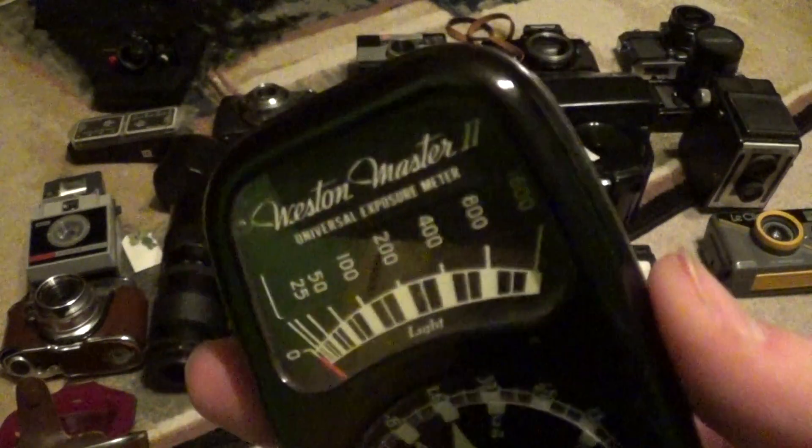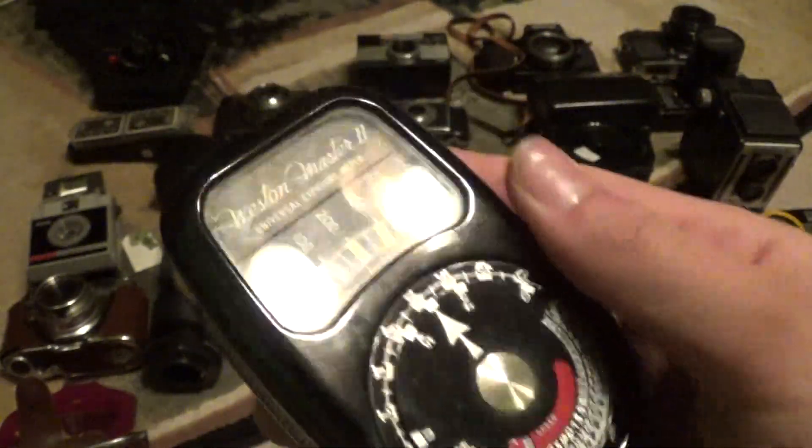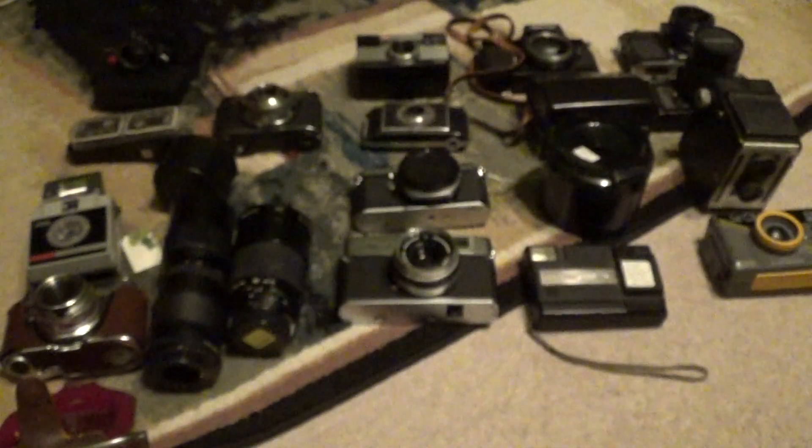It's a Weston Master 2 Universal Exposure Meter — I finally got one. It's working great, it's just way too dark in here to show it off. This was five bucks and it came with the case. I don't have the case out here, but very cool and in great working shape.